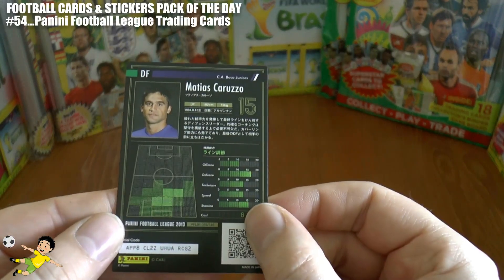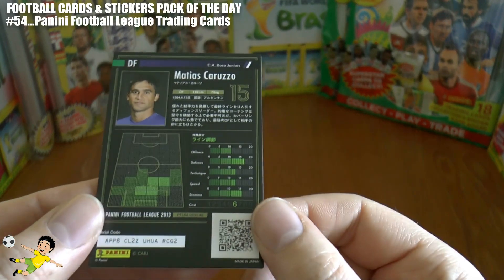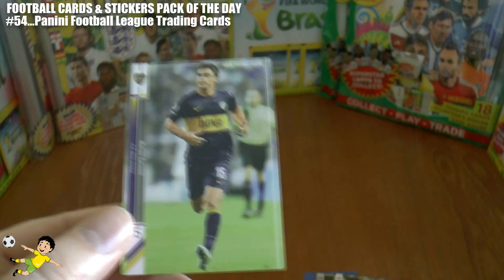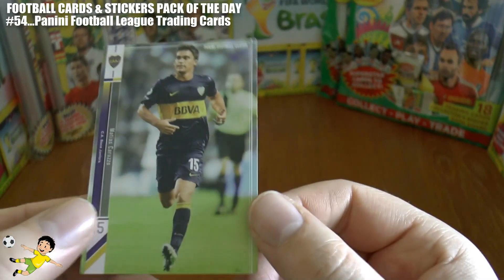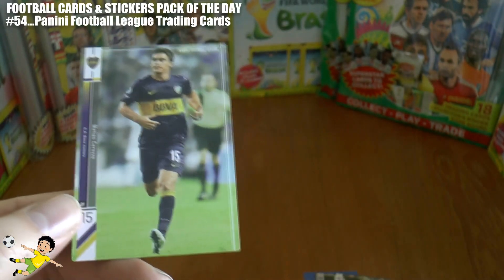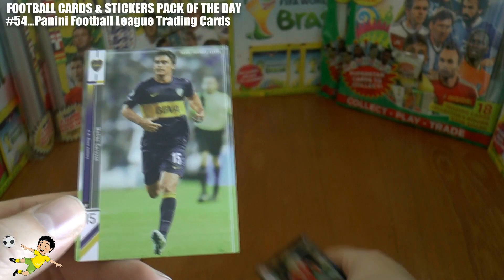The final card is Caruso of Boca Juniors in Argentina — I love that strip, really nice. It's sponsored by the BBVA Bank, which of course also sponsors the finest league in Europe.